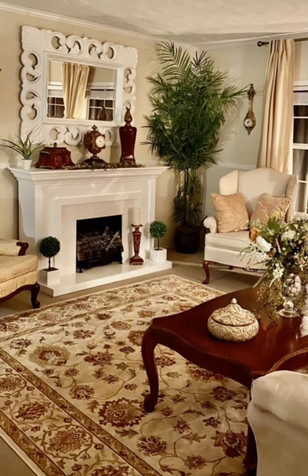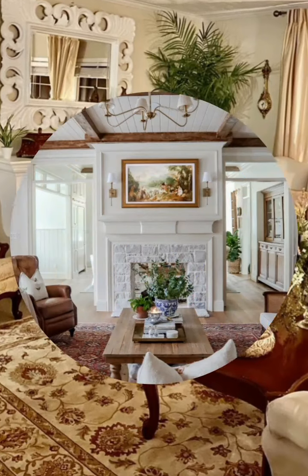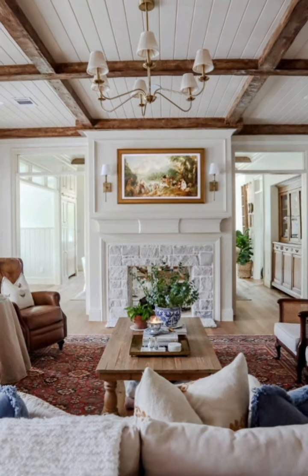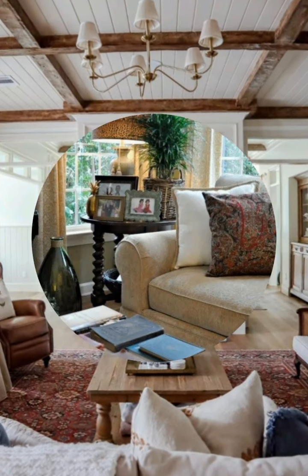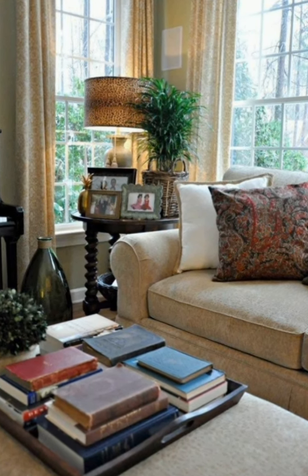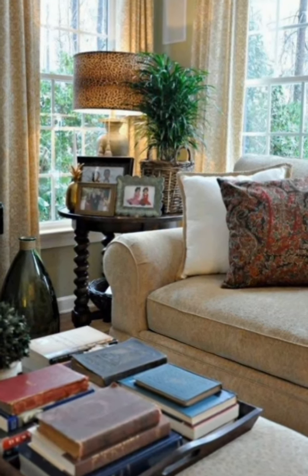Reclaimed wood shelves: consider adding reclaimed wood shelves to showcase vintage books, trinkets, or small potted plants. Vintage rugs: lay down a vintage-inspired rug with intricate patterns to anchor the space and add warmth. Thanks for watching this video.